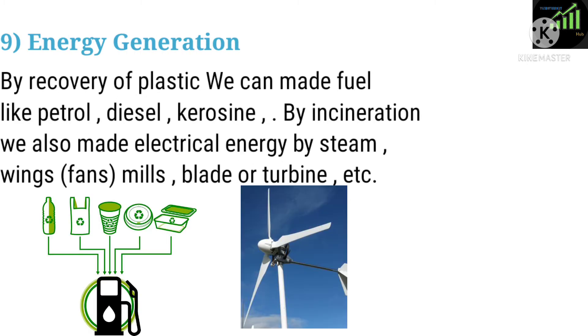Nine: Energy Generation. By recovery of plastic, we can make fuel like petrol, diesel, and kerosene. By incineration, we can also generate electrical energy using steam, wings, fans, mills, blades, or turbines.